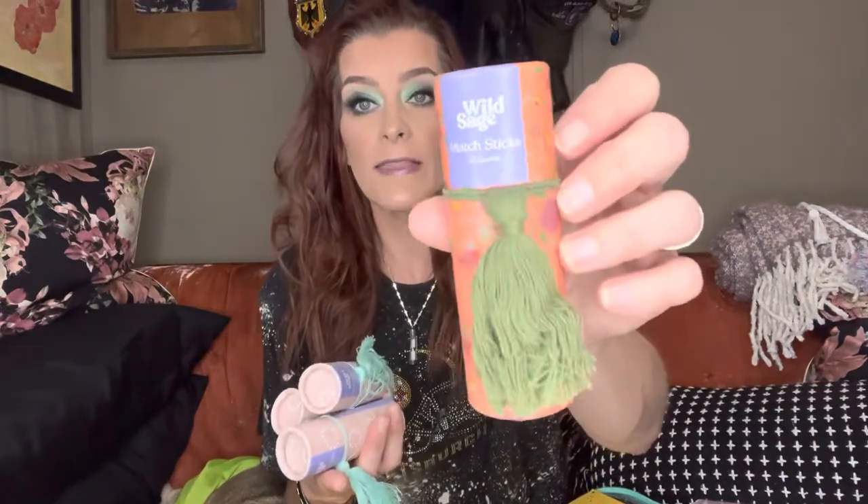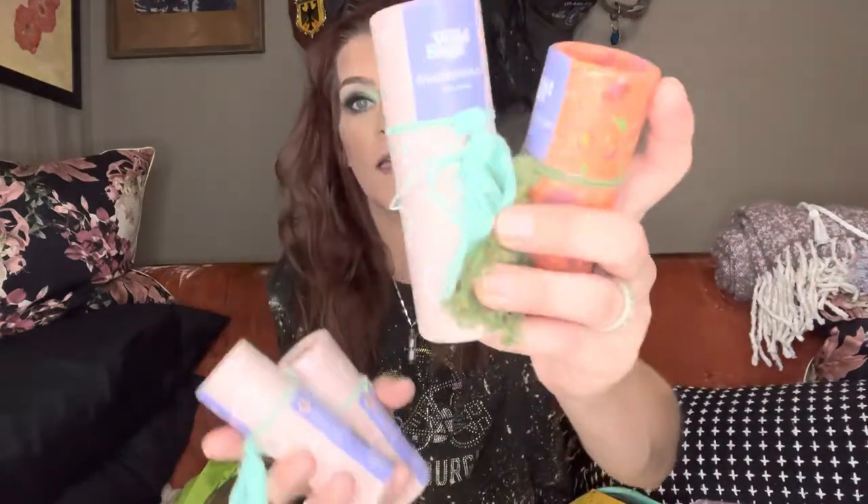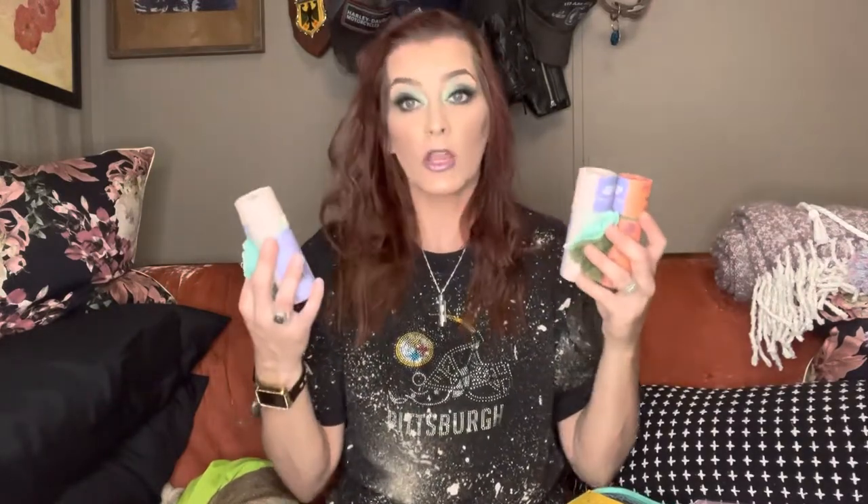I picked up four of these — three of them are the same and one is different — little sets of matches, 50 in each. So cute, and they'll pair really well with the candles. These were regularly $3.99 each, marked down to 80 cents each, and then with my 20% off they ended up being only 64 cents.